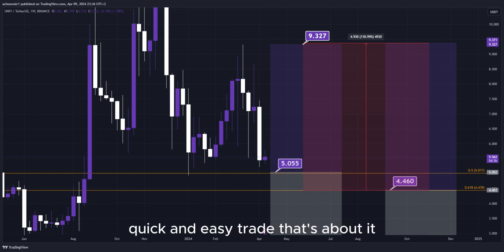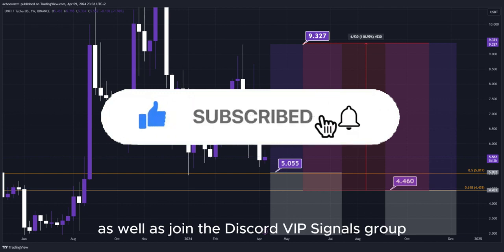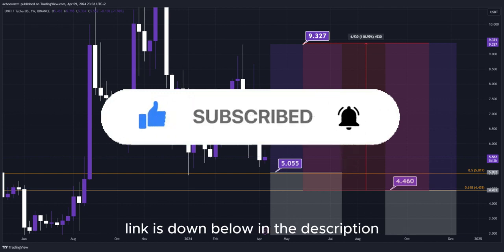Nice profits — quick and easy trade. That's about it. For more live updates in real time, make sure to subscribe to this YouTube channel for absolutely free, as well as join the Discord VIP Signals group — link is down below in the description.